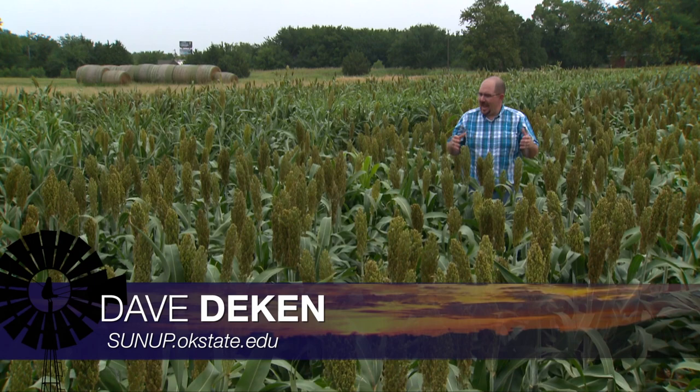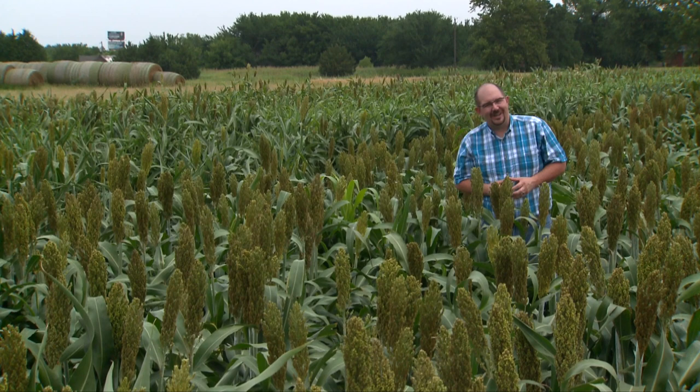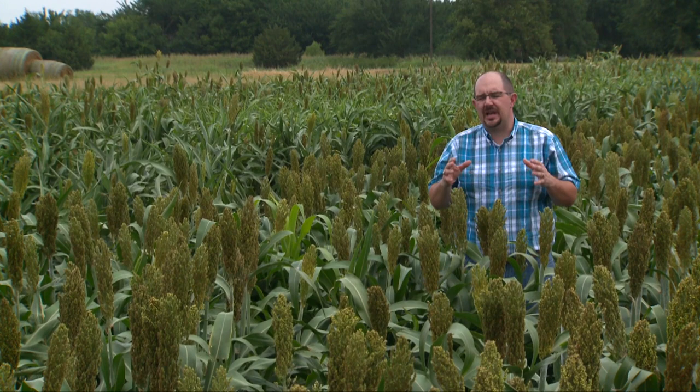Good morning and welcome to SUNUP. I'm Dave Deacon, and as you can tell, the crops are coming right along this time of year, and so is the potential for insect pressure. SUNUP's Curtis Hare caught up with Extension entomologist Tom Royer to see what producers should be scouting for in their fields.